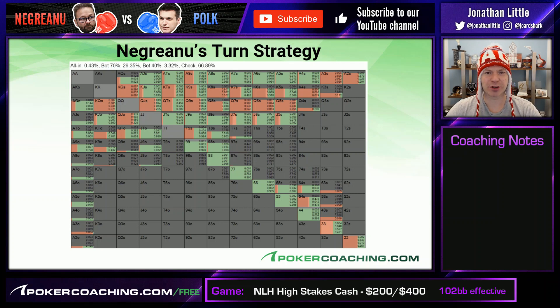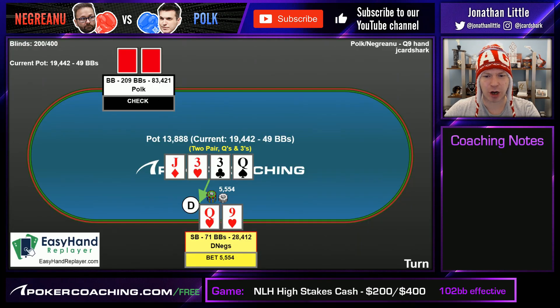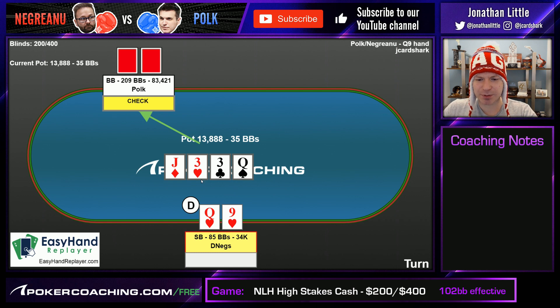This is a situation where what is referred to as geometric bet sizing is often employed, where you want to make a similar bet size on the turn and the river. In this scenario, if Negreanu bets something like 70% pot on the turn, he can then jam something like 70% pot on the river.